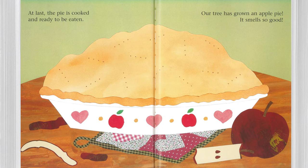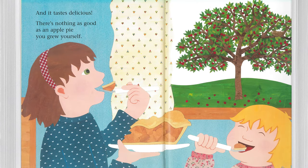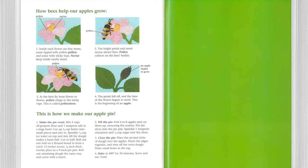Our tree has grown an apple pie. It smells so good. And it tastes delicious. There's nothing as good as an apple pie you grew yourself. There's nothing as good as an apple pie.